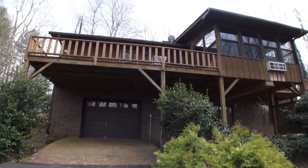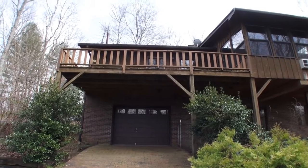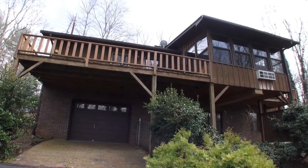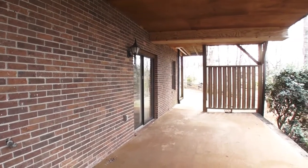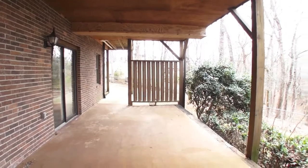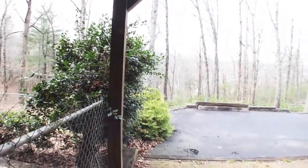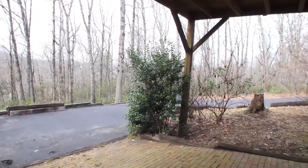The sunroom is heated and cooled, and then you've got this massive open deck that opens right into the master bedroom on the main level. This is the lower level terrace with double sliding doors that open into the lower level family room. The home also has a circular drive out front — very easy to maneuver — and plenty of parking all around.